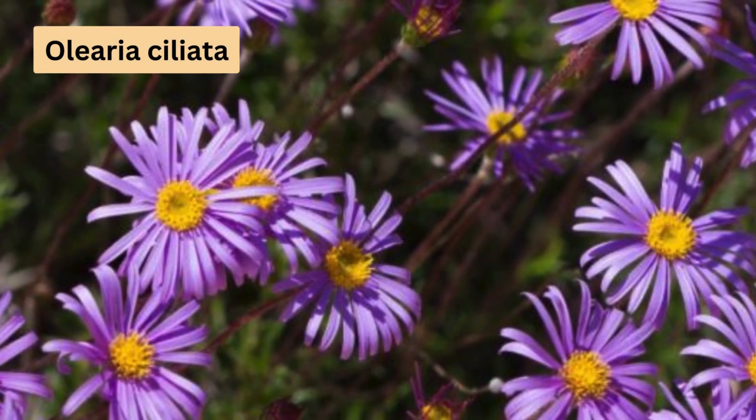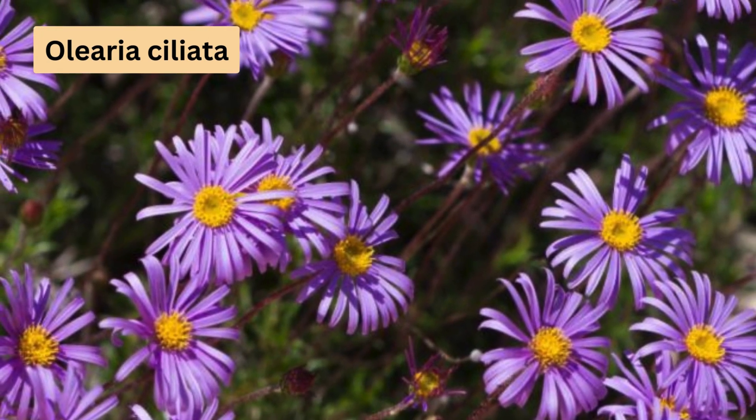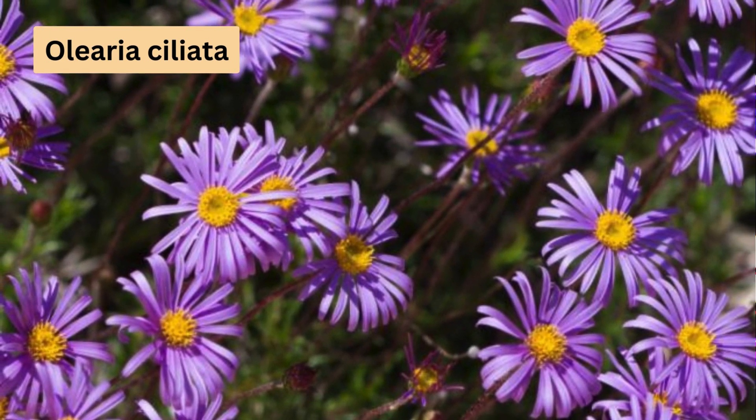Introducing the Olearia ciliata, commonly known as the fringed daisy bush. Found in southern Australia, particularly in areas with sandy soils, this small shrub grows about 0.3 metres tall. Its flowers are a delightful shade of mauve or purple, each about 2.5 centimetres in diameter. As an added bonus, it's quite drought tolerant and can handle moderate frosts.